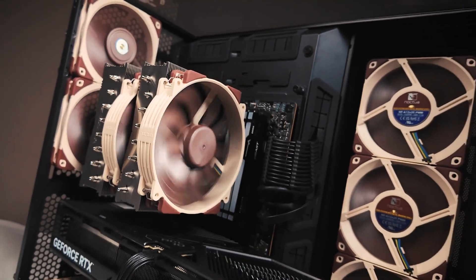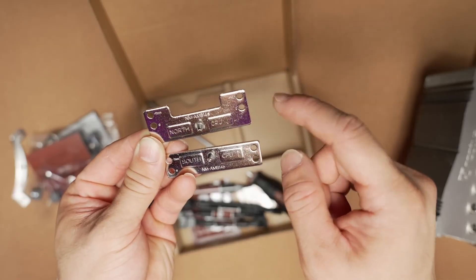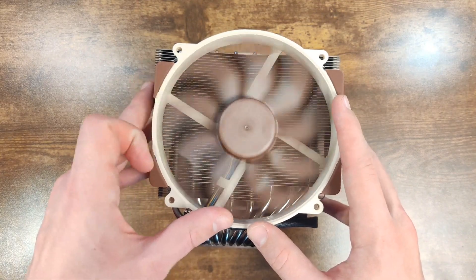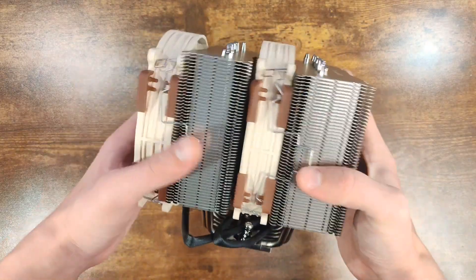The build quality, the included NT-H2 thermal paste, and the famous Secufirm 2 Plus mounting system are all top-tier. All in all, it's the ultimate choice for performance, silence, and long-term reliability. Definitely the one to beat in today's market.